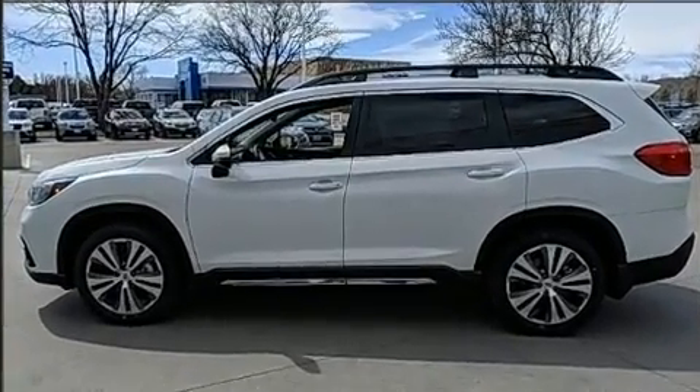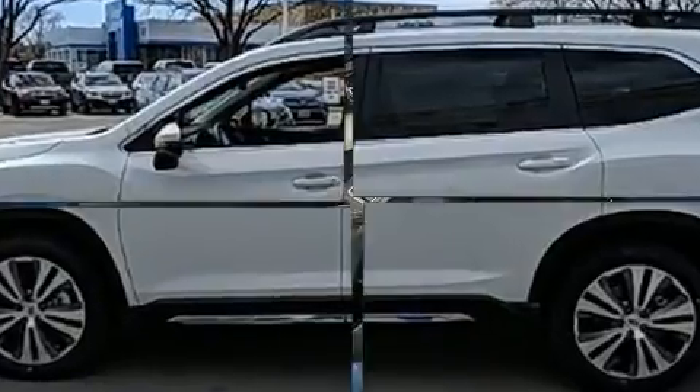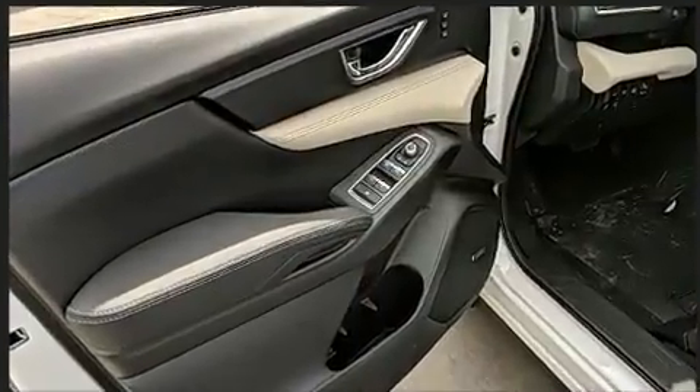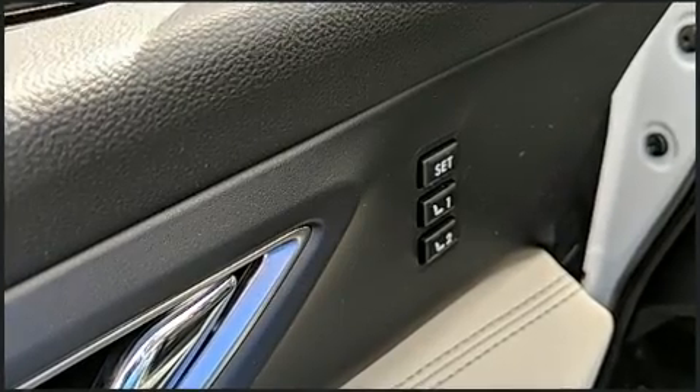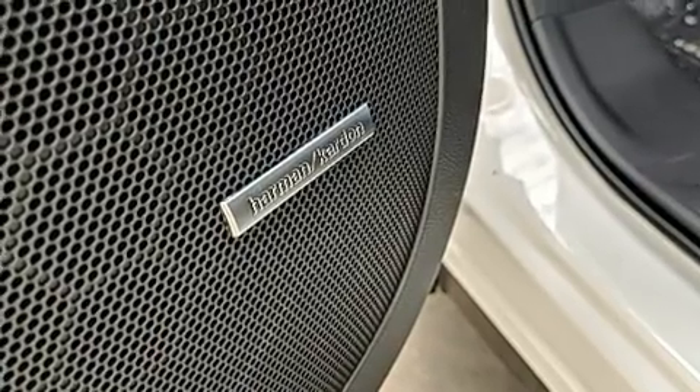Subaru ensures the safety and security of its passengers, with equipment such as head curtain airbags, front side impact airbags, brake assist, a panic alarm, and four-wheel disc brakes with ABS.